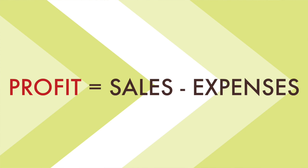Profit is really a pretty simple equation: it is your sales minus your expenses. If we simplify it down to the basic formula, the trick of course is to increase your sales and to decrease your expenses.